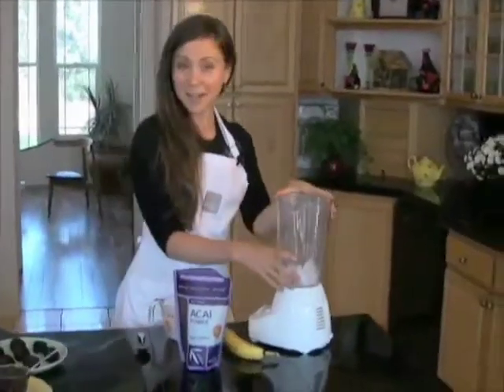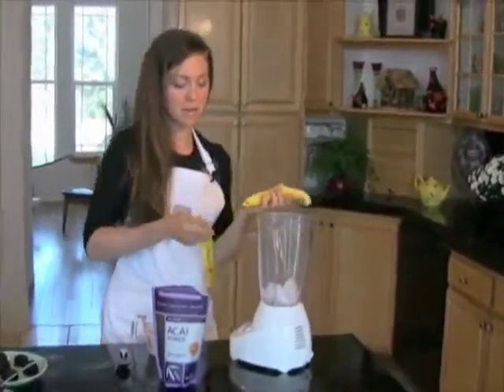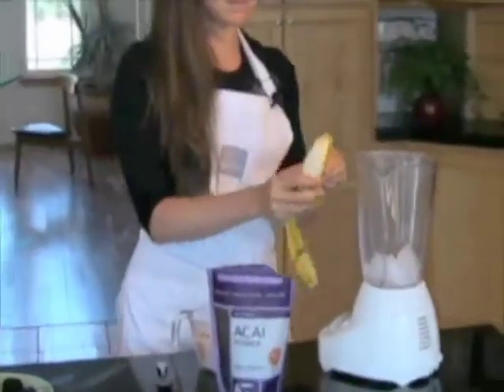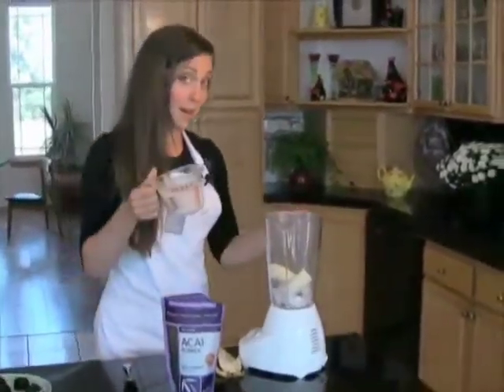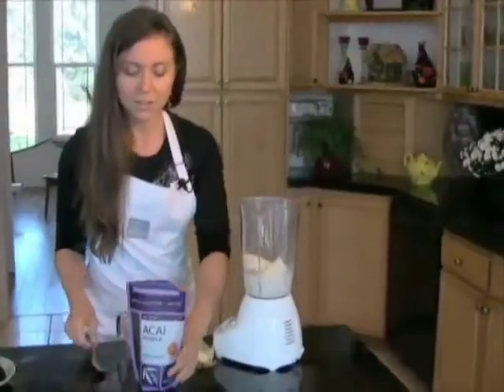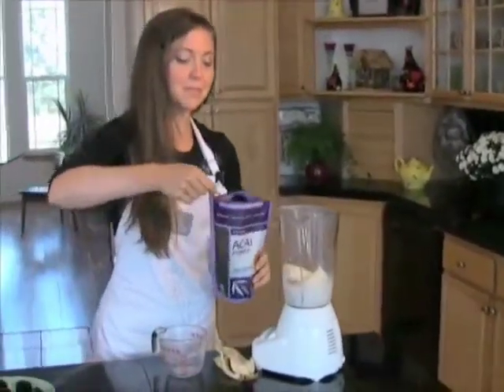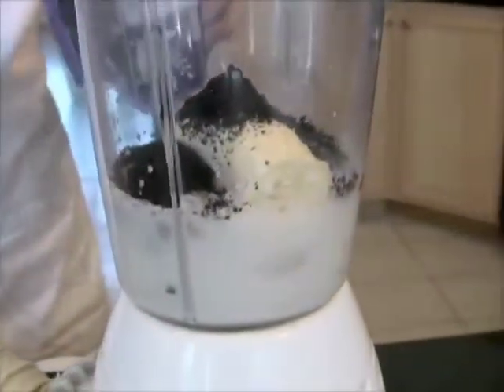I've got about a handful of ice in the blender and I'm going to throw in a fresh banana — the whole thing in there. Then about a cup of almond milk, and then two heaping tablespoons of acai powder. And what the heck, add a third one in if you'd like.